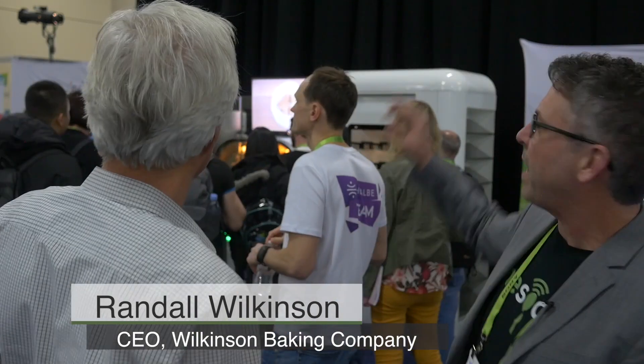Hey, this is Mike Wolfe at CS Unveiled with Dr. Randall Wilkinson, the CEO of Wilkinson Baking Company. And we have your bread-making robot back there with a huge crowd around it. People are excited about this thing. Tell us a little bit about it.